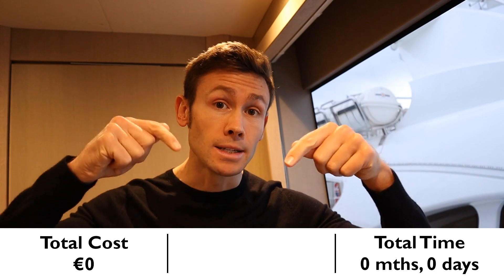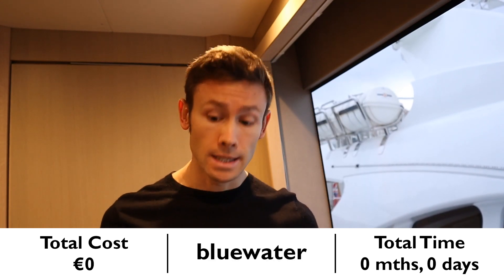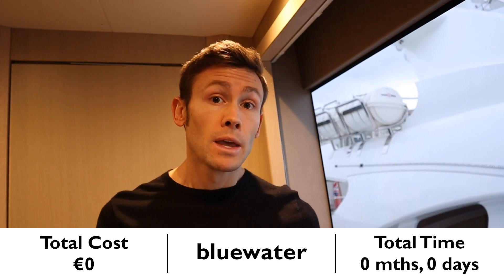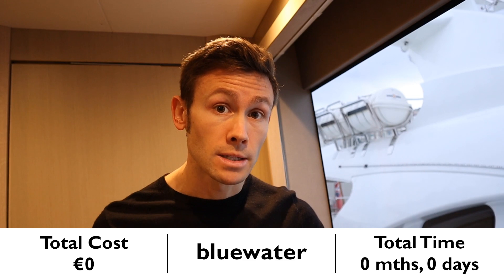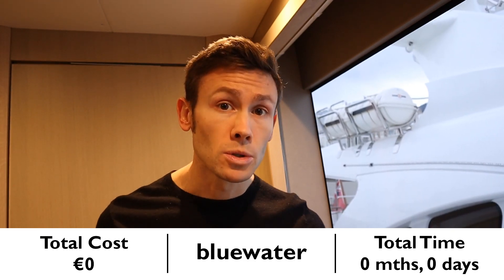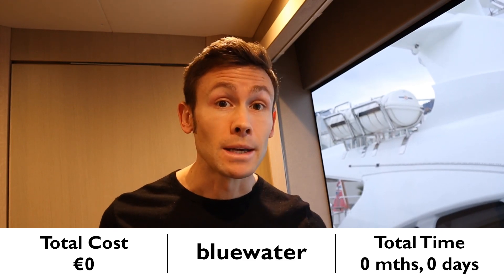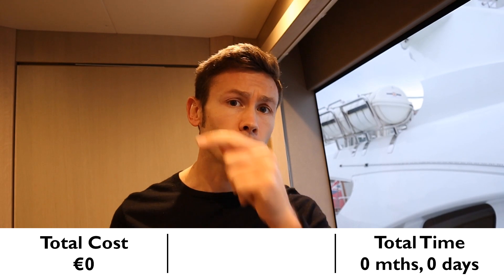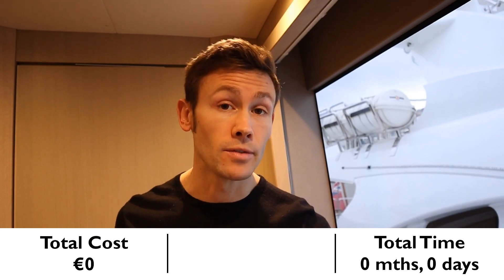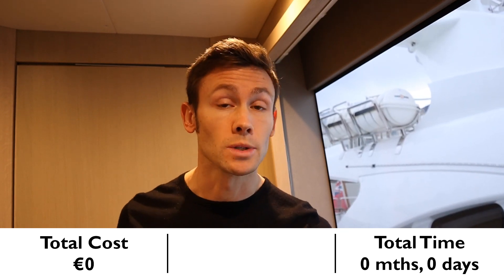All of the prices are correct as of today and I've got them through a company called Blue Water. They've got training offices in Antibes, Palma and Fort Lauderdale. To be clear, they are not affiliated with this video and are not sponsoring it, but I have used them for a number of courses and I'm very happy to recommend them. Before we start, have a guess what you think the total cost is going to be, then let me know in the comments how your guess compared with the actual total.